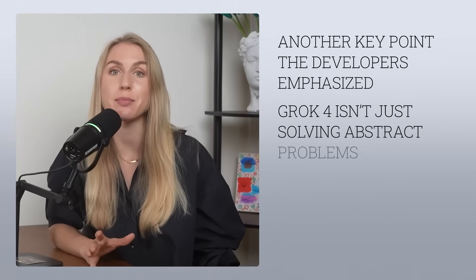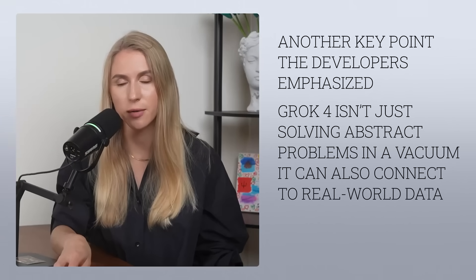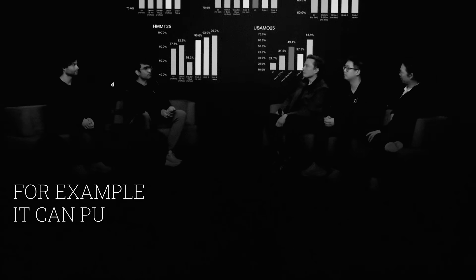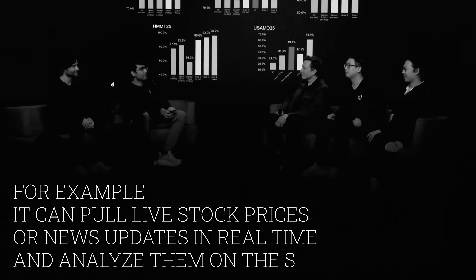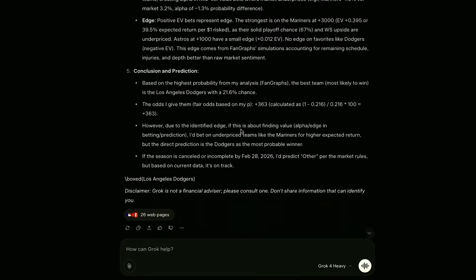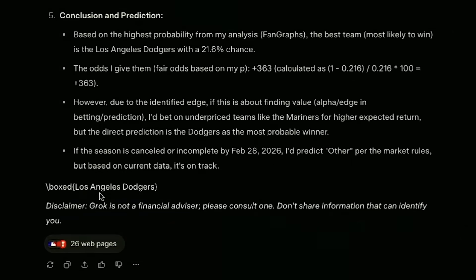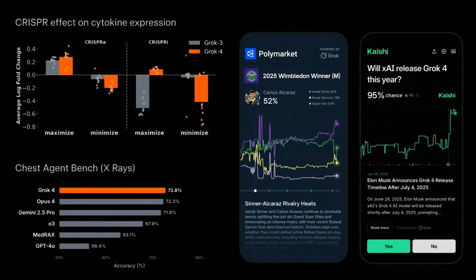Another key point developers emphasized is that Grok 4 isn't just solving abstract problems in a vacuum. It can also connect to real-world data — I think this is partly why X was acquired by Elon Musk. Right now, they say you can feed in live stock prices or news updates in real-time and analyze them on the spot. The combination of real information plus strong logic makes it a powerful forecasting tool. Grok 4 can monitor news and numbers 24/7 and give you meaningful insights like: based on current trends, oil prices are expected to rise, because...